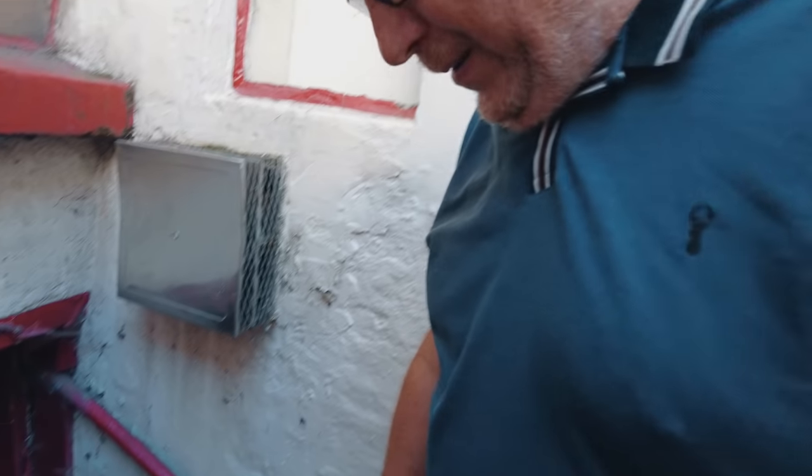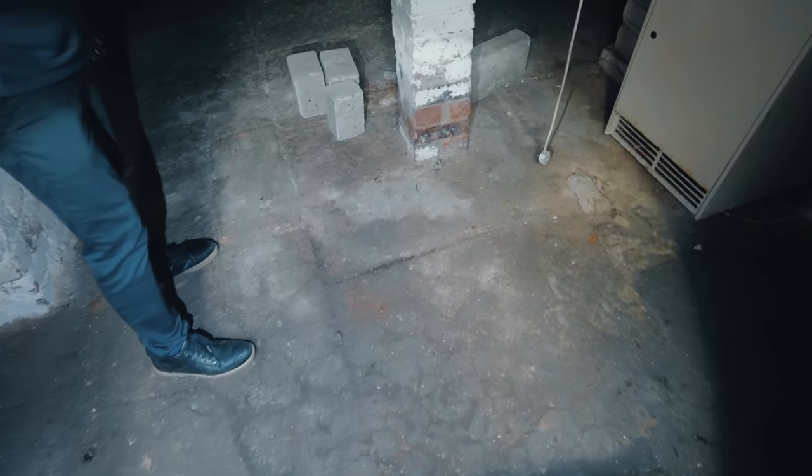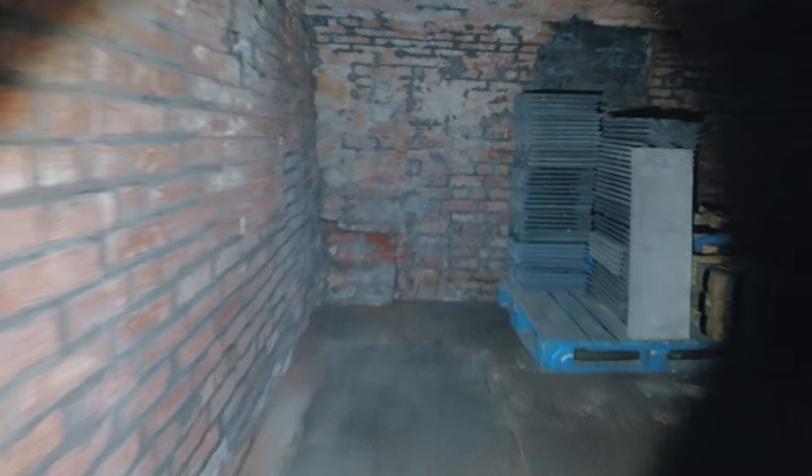High streets are dying across the board - there's no question about it, so something like this is an extremely important thing. Buildings like this just getting demolished left, right and centre. You can really feel the cold down there as well. Look at this - you can imagine the old wine racks they had in the Victorian days. This is a proper little tunnel network. You've got the old arched ceiling above there and everything.